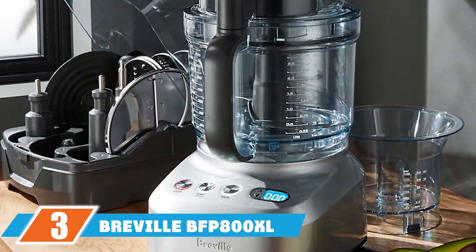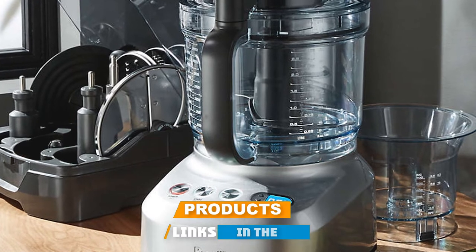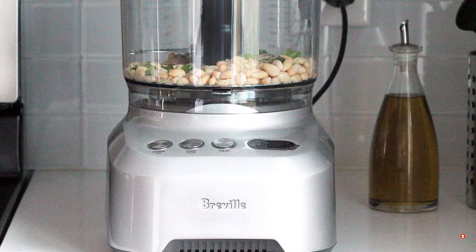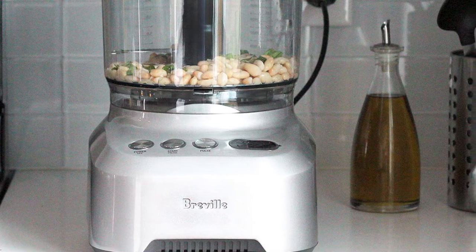The number 3 position is the Breville BF-800 Sous Chef food processor. Not everyone needs a professional level food processor, but if you frequently make french fries, pasta, pizza, or pie dough, big batches of nut butter, or food for a big family, you'll get a lot out of this food processor.